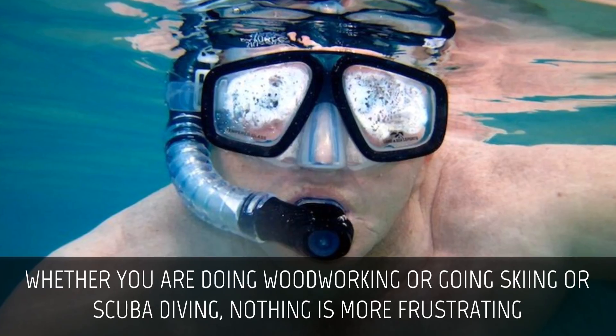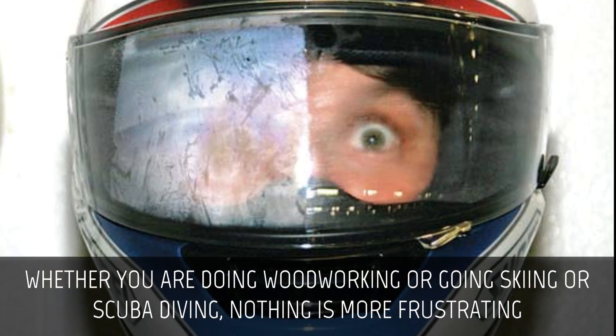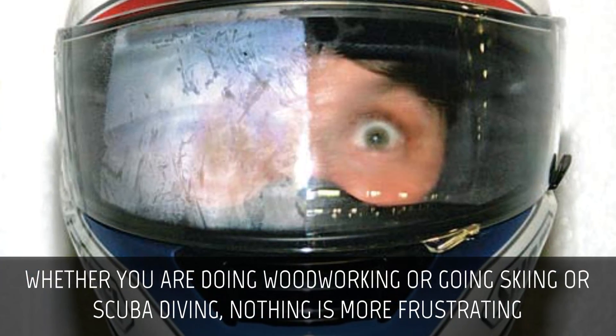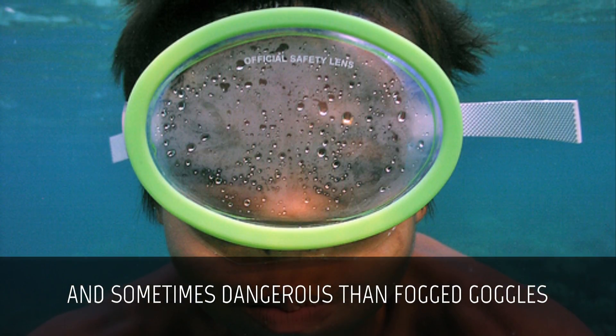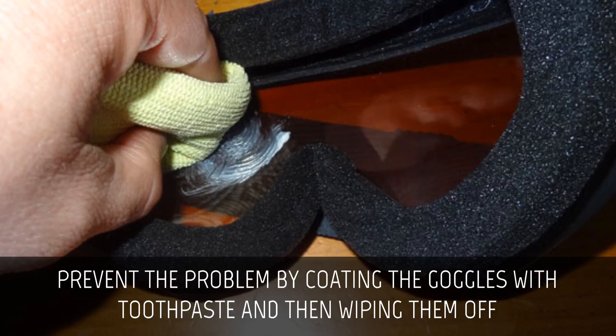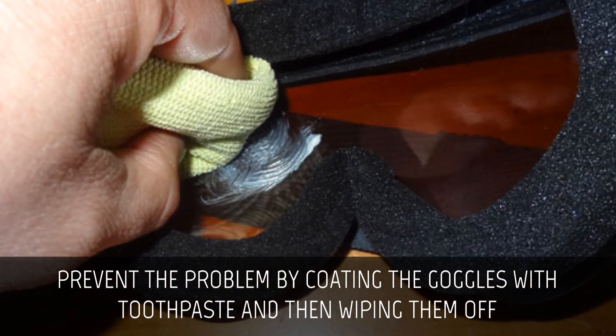Prevent fogged goggles. Whether you are doing woodworking or going skiing or scuba diving, nothing is more frustrating, and sometimes dangerous, than fogged goggles. Prevent the problem by coating the goggles with toothpaste and then wiping them off.